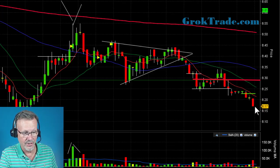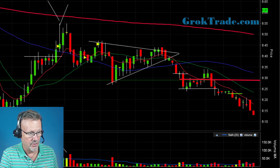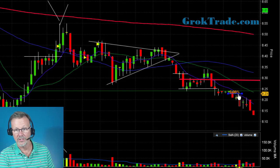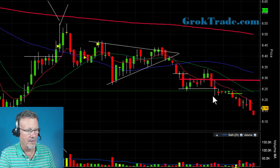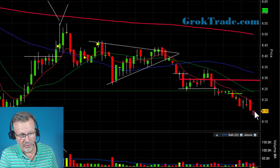Look at the volume that came in — nice! It's continuing to drop. I'm bringing my stop down now to this area of support and resistance, in-the-money stop now about half a percent in the money where my stop is. Dropping, and now dropping below 8.15, and it's starting to go down.